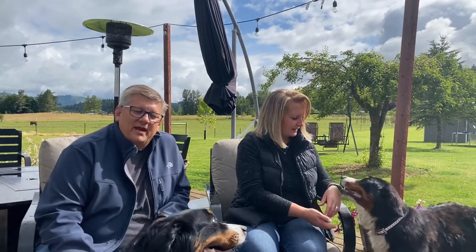Hey, Bob here from Mohawk Valley Farm. We're super excited to show you a video this week about Penny and her puppies.